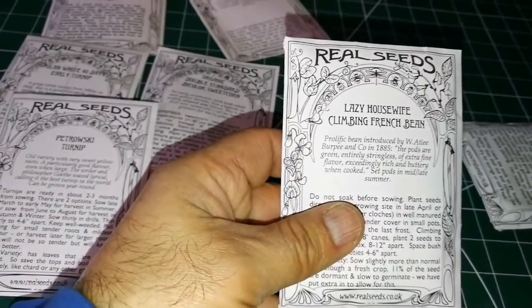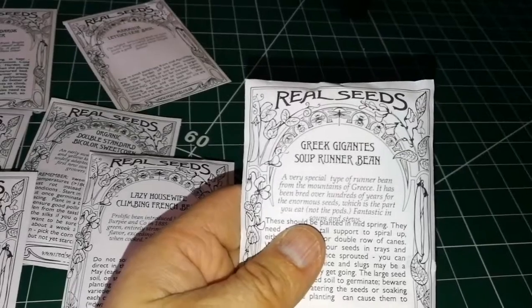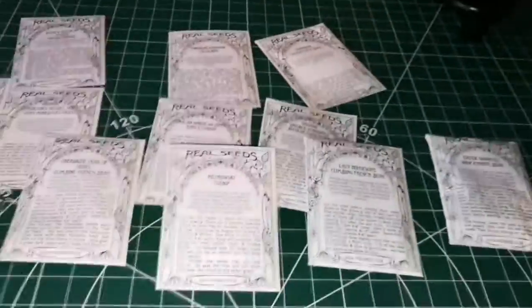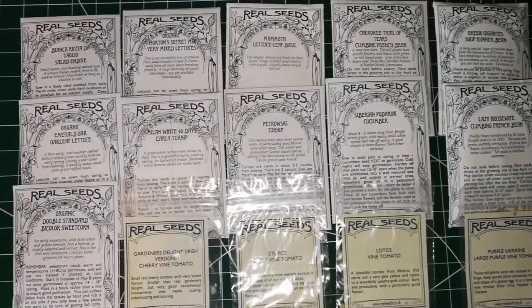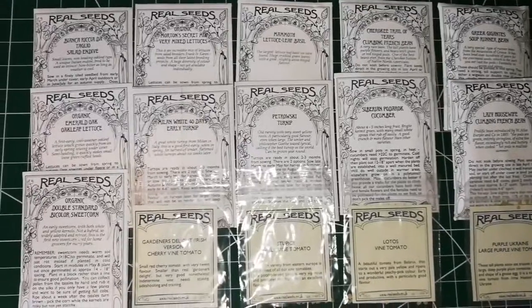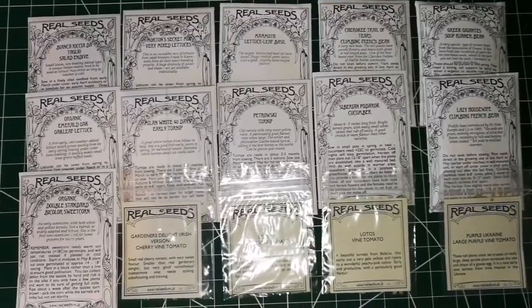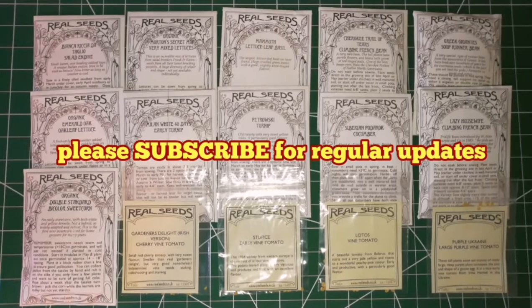Petrovski is a Russian turnip. Lazy Housewife is a climbing French bean — I like climbing beans because they make good use of space. Greek Gigantus soup runner bean is very tasty. So these are all the seeds from the Real Seeds Catalog this time — all heirloom varieties, so you can keep your own seeds when they produce. Everything is going to be organic and reproducible — not F1, not hybrid, not GM.